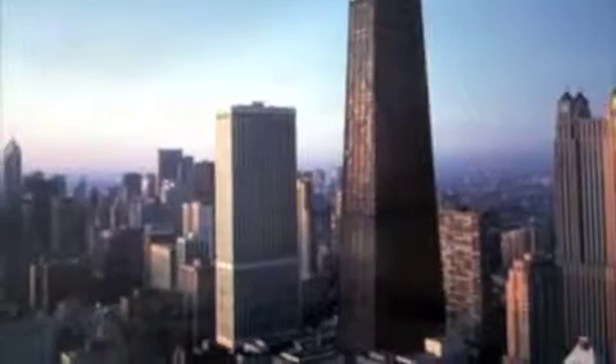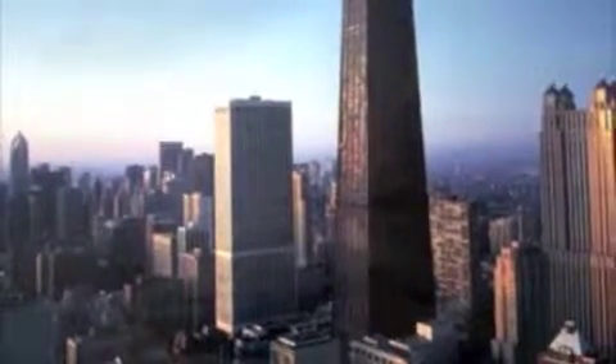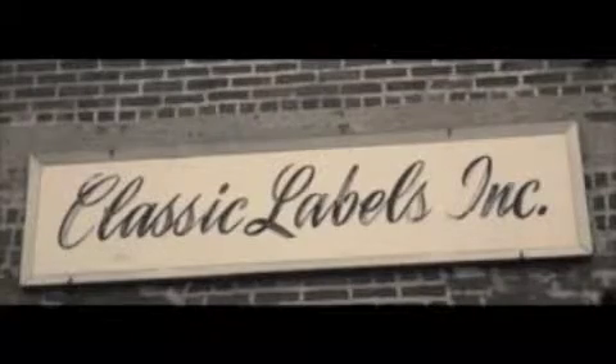Classic Labels — a global supplier, minutes from JFK, LaGuardia, and Manhattan, home of fashion, cosmetics, and leading consumer product companies, Madison Avenue, and Wall Street. Located at 217 River Avenue, Patchogue, New York 11772.